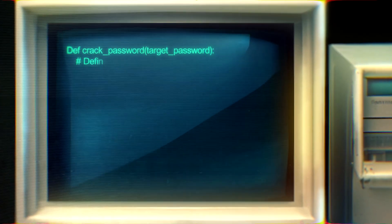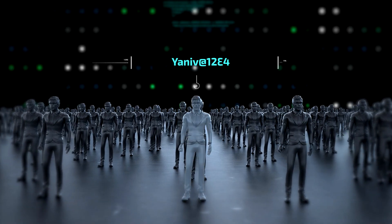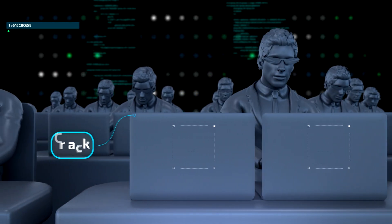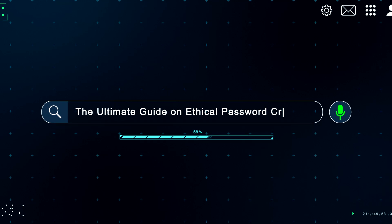What if a tool could crack an 8-character password in just minutes? In the wrong hands, this is terrifying. But used ethically, it can be your strongest defense. Welcome to the ultimate guide on ethical password cracking.